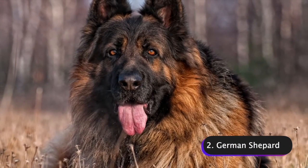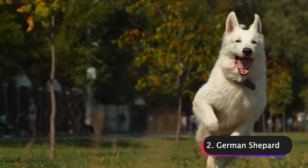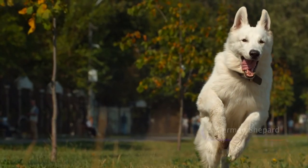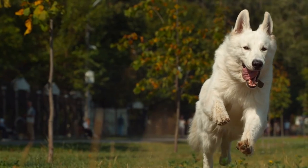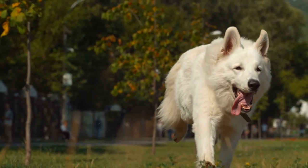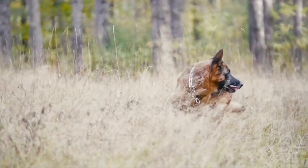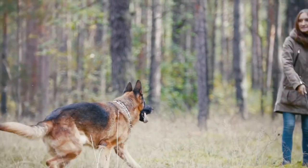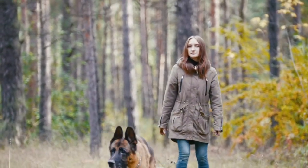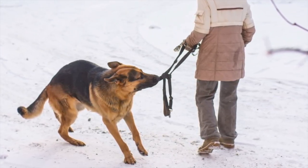Number 2: German Shepherds. German Shepherds, also known as GSDs, are a large breed of dog that originated in Germany in the late 19th century. They were originally bred as herding dogs, but are now commonly used as police and military dogs, as well as family pets. German Shepherds are known for their intelligence, loyalty, and versatility. They have a medium-length double coat that is typically black and tan or sable in color, with a muscular build and a strong, sturdy frame.